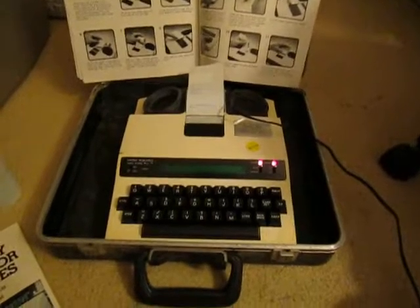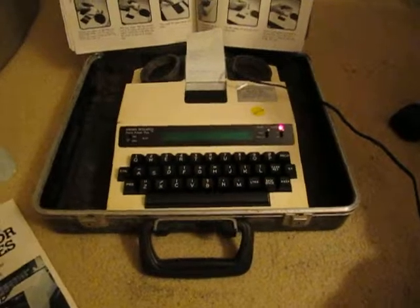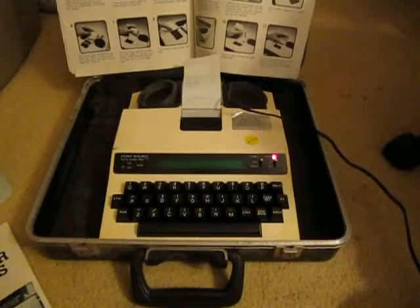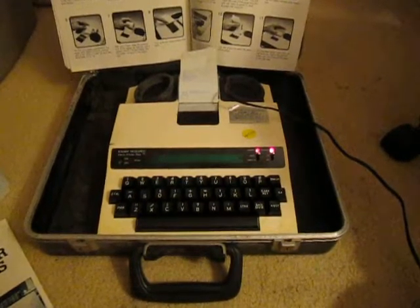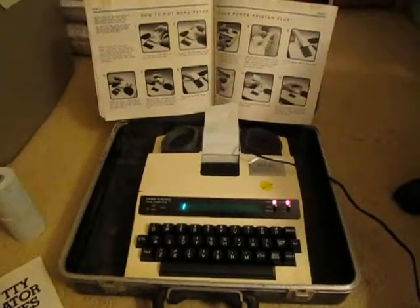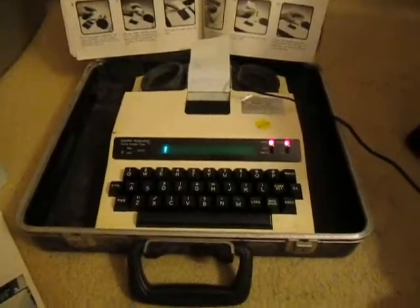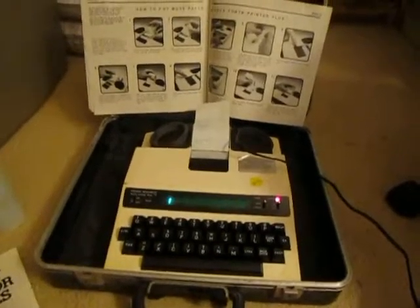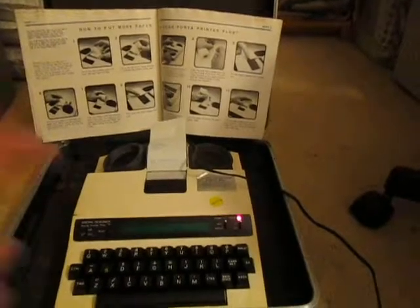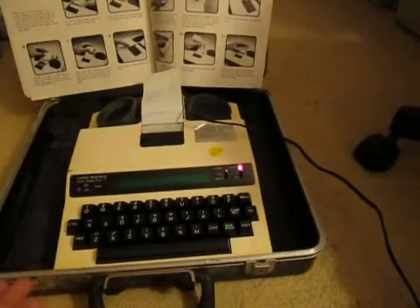Hey viewers, welcome to another quick tech update. This is a Porta Printer Plus. It's not a common thing that people would have, but it's for those that can't hear very well. It's a really cool thing provided by the telephone company back in the 1980s for those who actually had this device — they could communicate with others that had it. It's a super cool device.